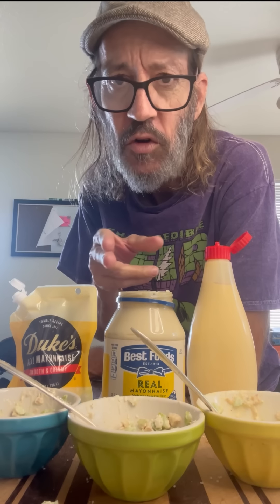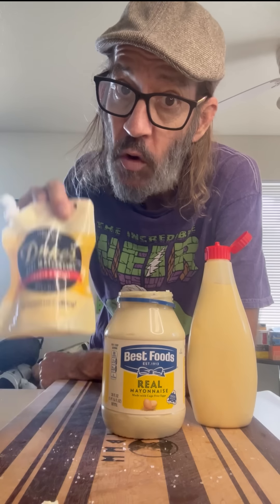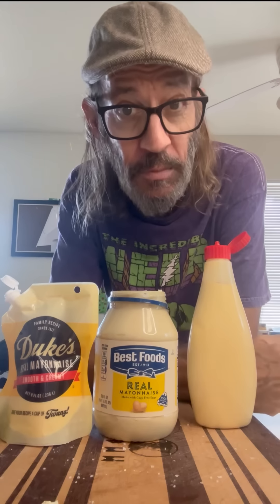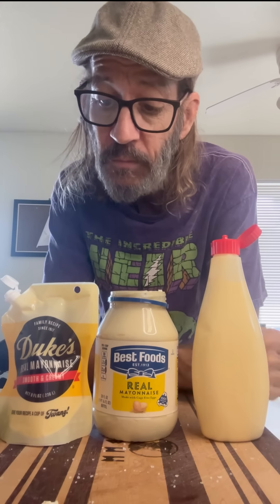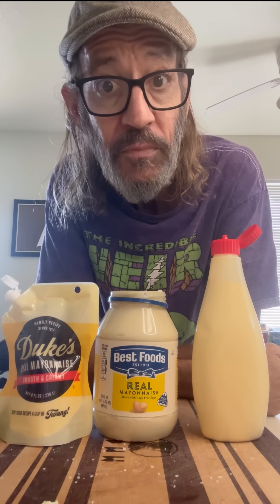If I were to put these in order, you may not like me for this decision, but I feel they're already in order. Number one today: I'm going with Duke's. Number two: I'm gonna have to go with Best Foods. And number three, just because it's so different than what I'm used to, I'm putting Kewpie Mayo as number three. There you have it — Duke's, Best Foods (known as Hellman's east side of the Rockies), and the Kewpie. That's your one, two, three, and that's it for me. Thanks for watching. What a treat, guys. Cheers.